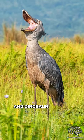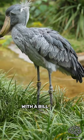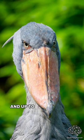Meet the prehistoric and dinosaur-looking shoebill stork, known for its unique appearance with a bill that resembles a shoe. Their bills are massive and can reach almost 10 inches long and up to about 7 inches wide.